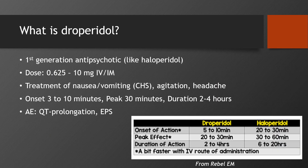To start, I'll just go over the basics of what droperidol is. For those of you who don't know, it's a first-generation antipsychotic, just like haloperidol. The doses we're talking about using in the ED are 1 to 10 milligrams IV or IM, and it'll be used for the treatment of nausea, vomiting, agitation, and headache. You can basically think of it as a faster haloperidol, as it generally onsets 3 to 10 minutes IV or IM, and the duration of action is a little shorter as well. The adverse events are the same things we think about with haloperidol: QT prolongation, which we'll talk about more, and extrapyramidal side effects.